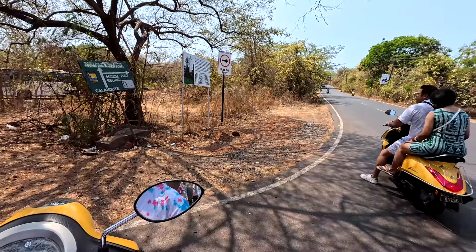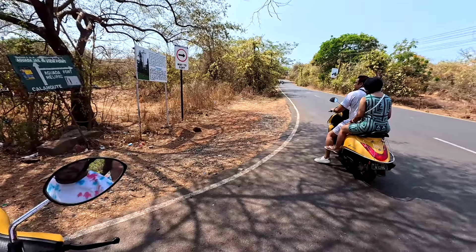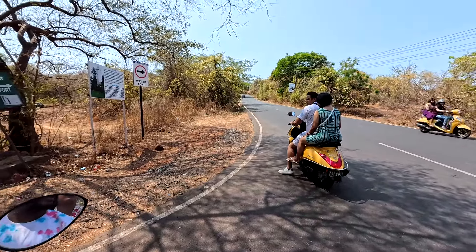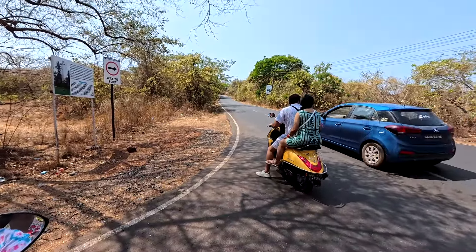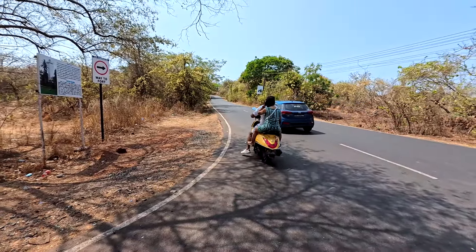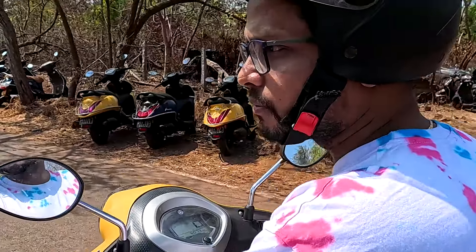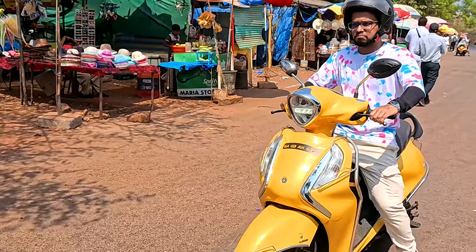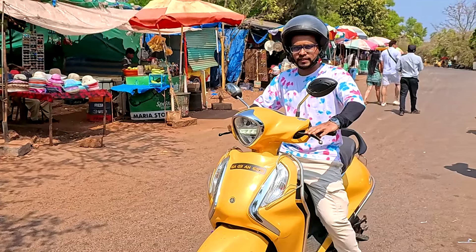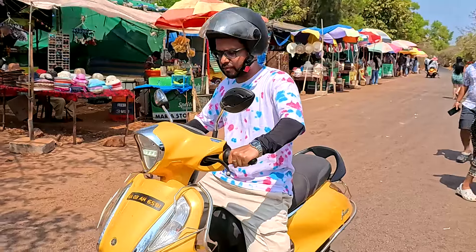And here I see another Fascino. This way leads to Aguada Fort. Quite a good ride with this bike so far.